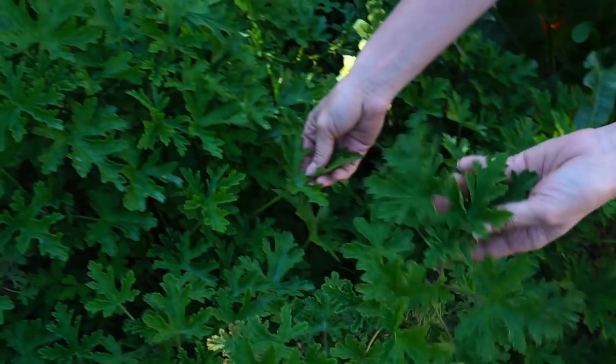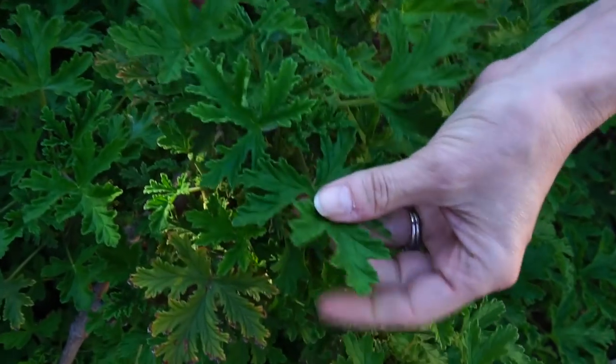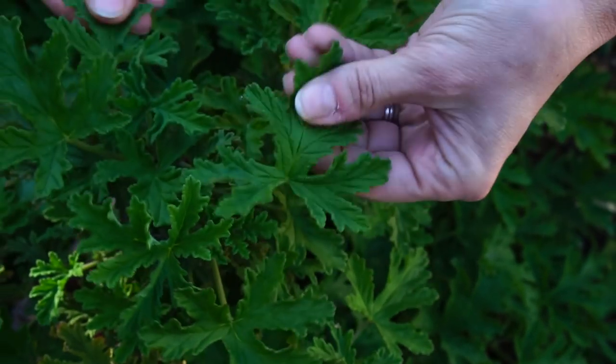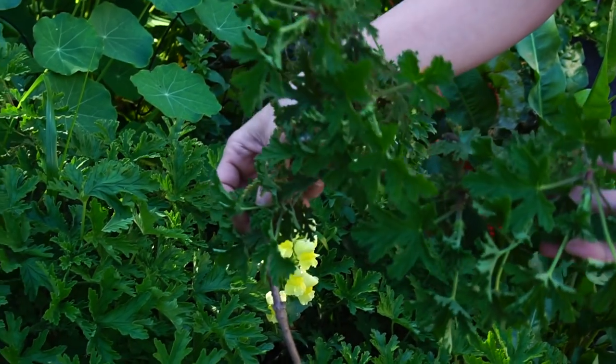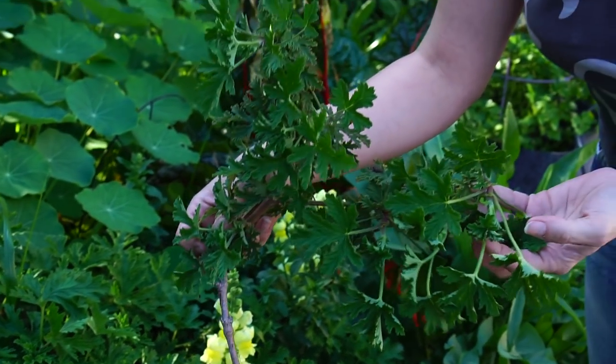This is citronella. It's in the geranium family. It's great for keeping mosquitoes away, and if you rub the leaves — oh my god, I wish you could smell this, it's so good. You take a cutting from the mother plant and stick it directly in the ground and it will root. Just make sure you water it, and it's that simple.